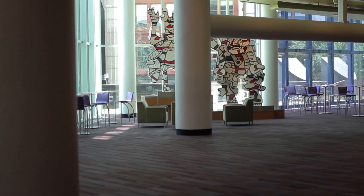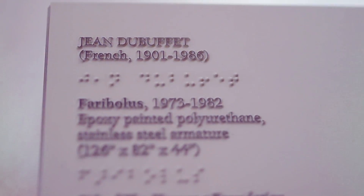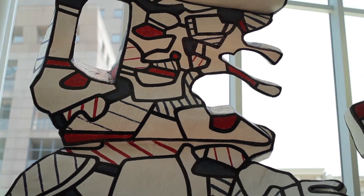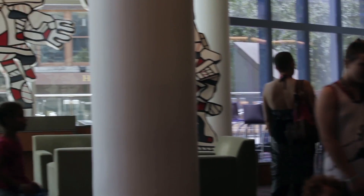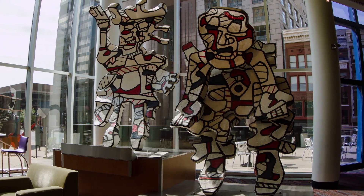As we enter our building, you'll see the iconic Dubuffet sculptures. Those are really playful, expressive pieces that Dubuffet designed originally by hand sketches with a black pen and then created them into characters. He wanted people to be able to interact with those characters — it's especially exciting for children, who love to go up and see those pieces.